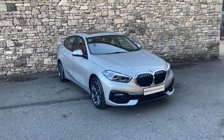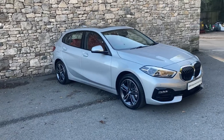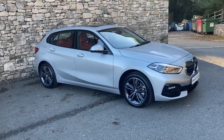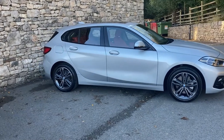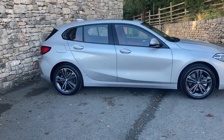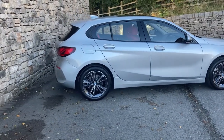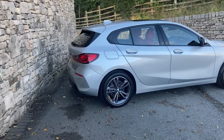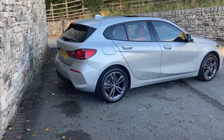Hello and welcome to Lloyd BMW Southlakes. Today we have this fantastic BMW 1 Series - it's a 118i Sport. It's finished in Glacier Silver Metallic Paint and it has Magma Red Leather Interior. This car was registered in November 2019, putting it on a 69 plate, but has covered just four and a half thousand miles.